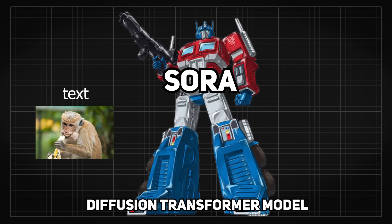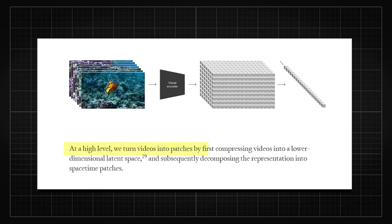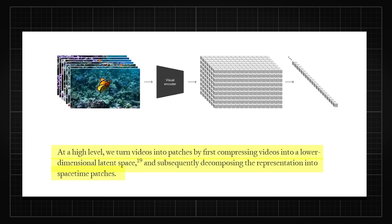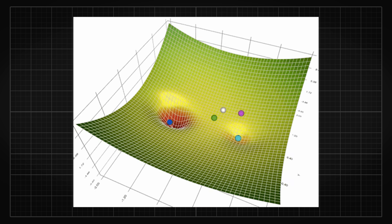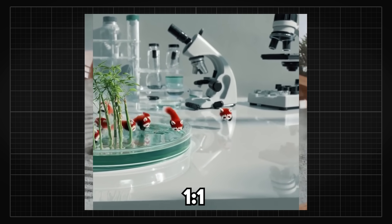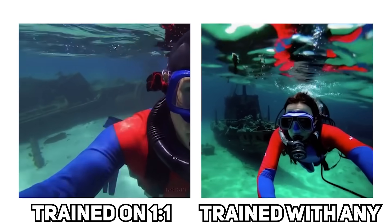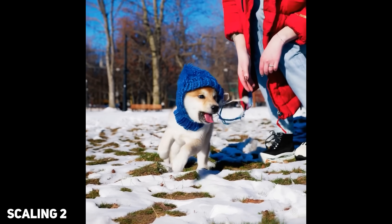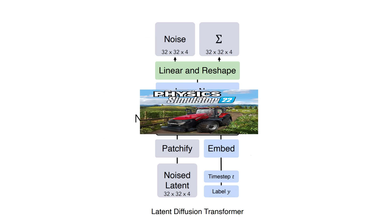Sora is a diffusion transformer model from head to toe, so it inputs text or image and outputs video pixels directly. To train it, they compressed videos into a lower-dimensional latent space and decomposed the representation into spacetime patches. Sora then learns all these physics engine properties implicitly within the neural parameters by gradient descent through a huge amount of videos. They also stopped using the traditional method of cropping all videos to the same aspect ratio, because it reduces flexibility in frame composition. So they train many versions, evaluate at low resolution, then only upscale the promising ones. Technically, OpenAI has built a learnable simulator — a simulator compressed within a diffusion transformer model — and the way to use this simulator is with words and images.